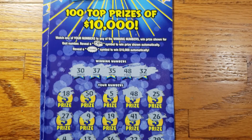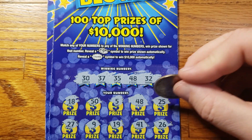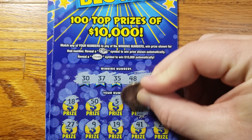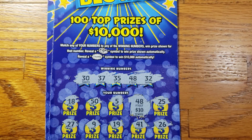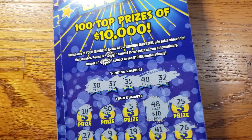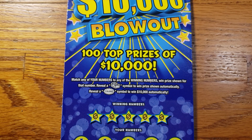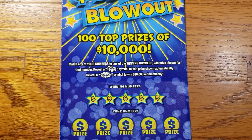Alright guys, we got that one match there. Let's see — hopefully something big here. We will take it. We got ten back out of our twenty spent. Now the big question is, can we hit the back-to-back?